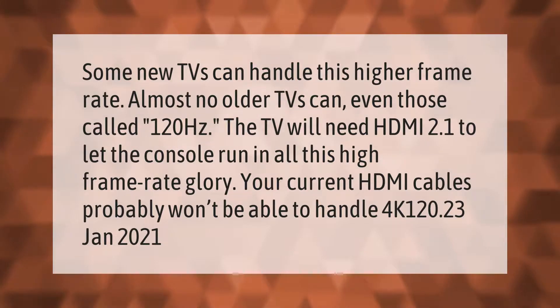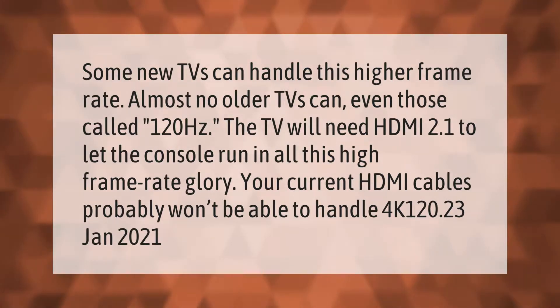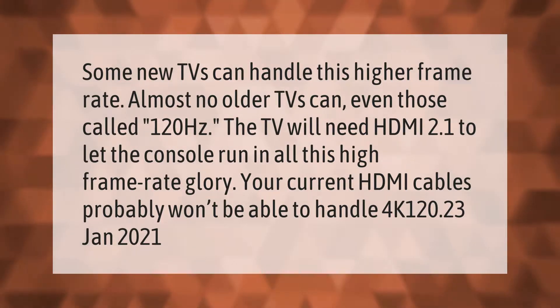Some new TVs can handle this higher frame rate, but almost no older TVs can, even those called 120Hz. The TV will need HDMI 2.1 to let the console run in all this high frame rate glory. Your current HDMI cables probably won't be able to handle 4K 120.